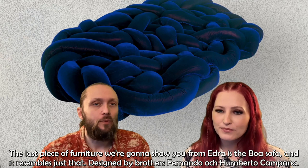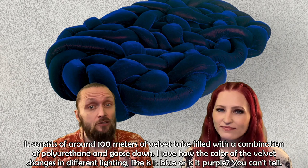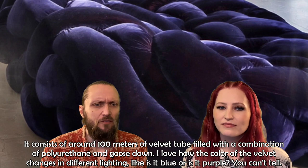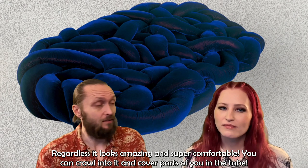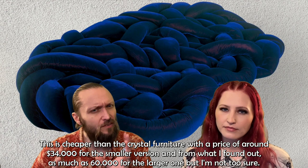The last piece from Edra is the Boa sofa, and it resembles just that — a boa constrictor. Designed by brothers Fernando and Humberto Campana, it consists of around a hundred meters of velvet tube filled with a combination of polyurethane and down. The color of the velvet changes in different lighting — it's hard to tell if it's blue or purple. It looks amazing and super comfortable; you can crawl into it and cover yourself with the tube. It's cheaper than the crystal furniture at around $34,000 for the smaller version and as much as $60,000 for the larger one, though prices were tricky to confirm.